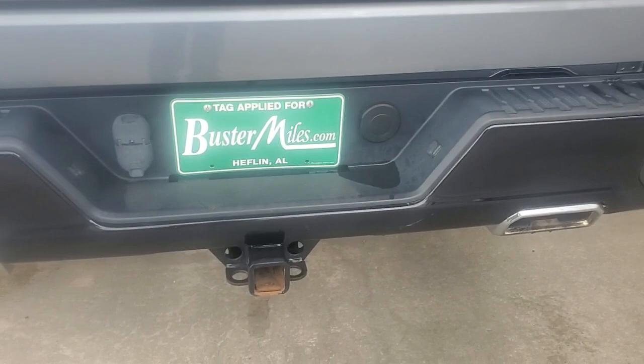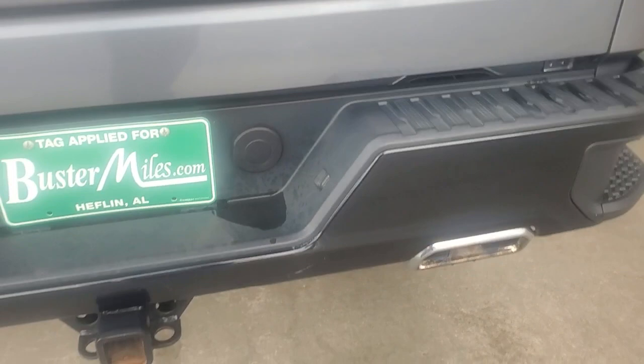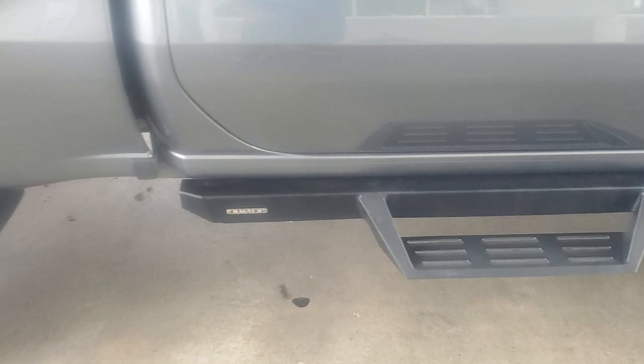This right here lets your back tire down — you just flip this out and there's a key there. You just undo your key and that lets the spare tire down if you ever need it. Here's the passenger side of the vehicle. As you can see, the tire and wheel is in great shape on that end. You still have your factory running boards right there.